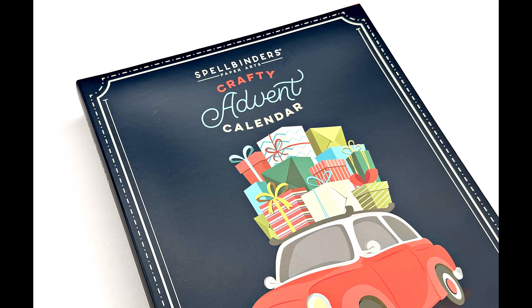Hello friends, it's Christy Marcotte. It's time for the December 23rd reveal of Spellbinder's Crafty Advent Calendar.